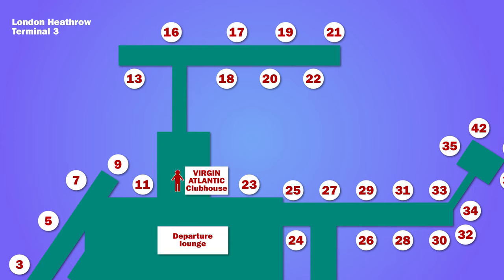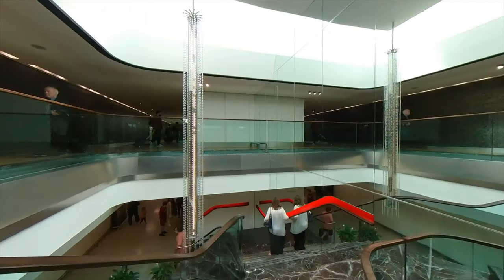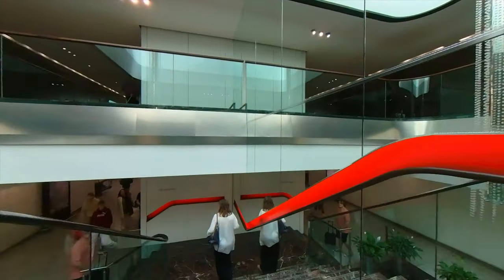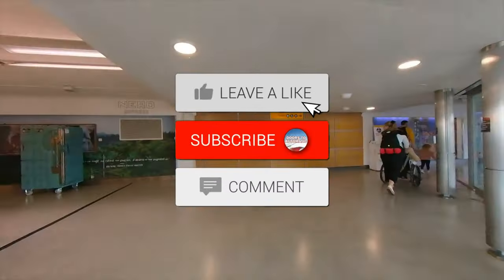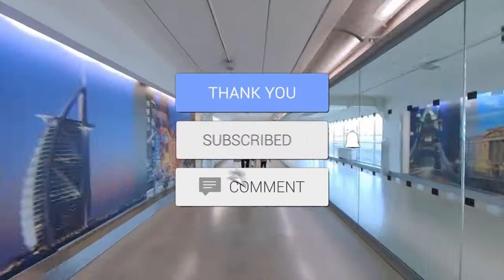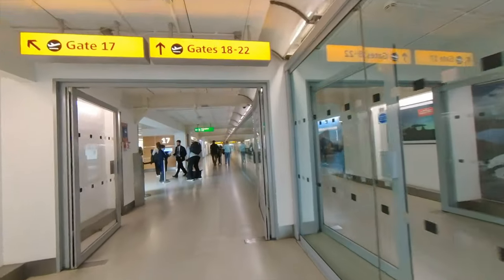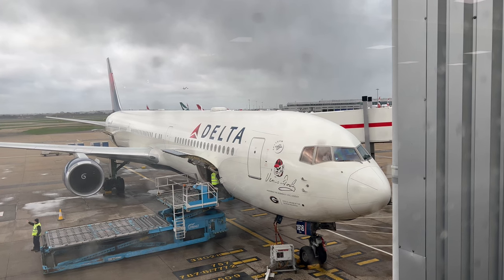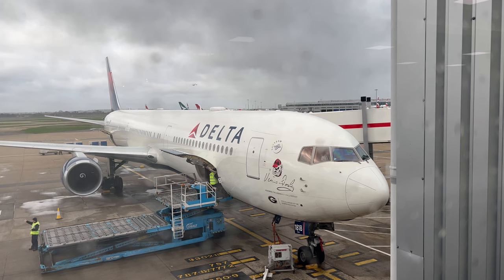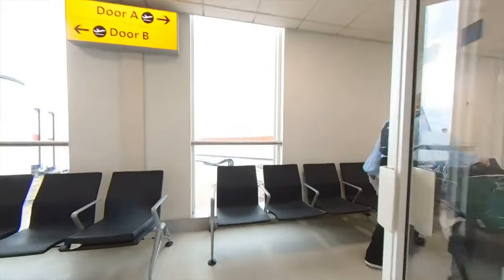From the lounge, it was a good five-minute walk to the gate on the remote pier. Arriving at the gate, my documents were checked and I was invited to board the aircraft straight away. The flight was on a Boeing 767-400ER aircraft, registration N842MH. It was 21 years old.